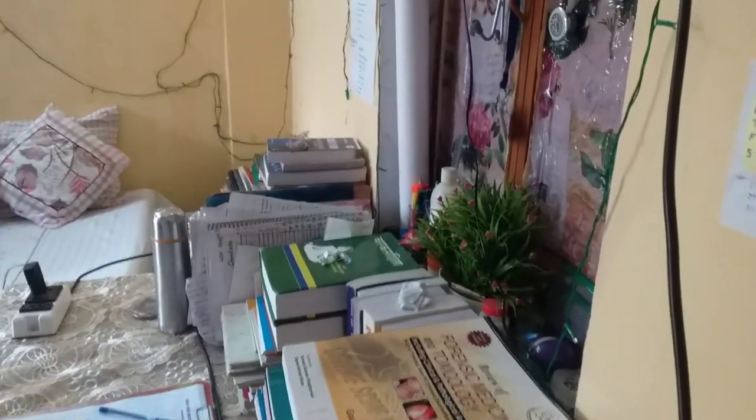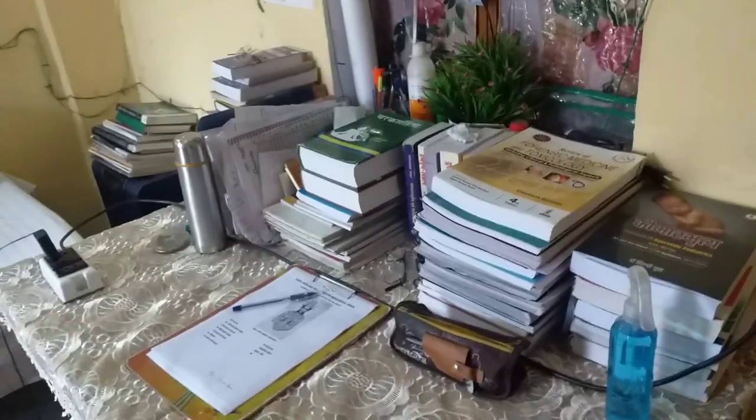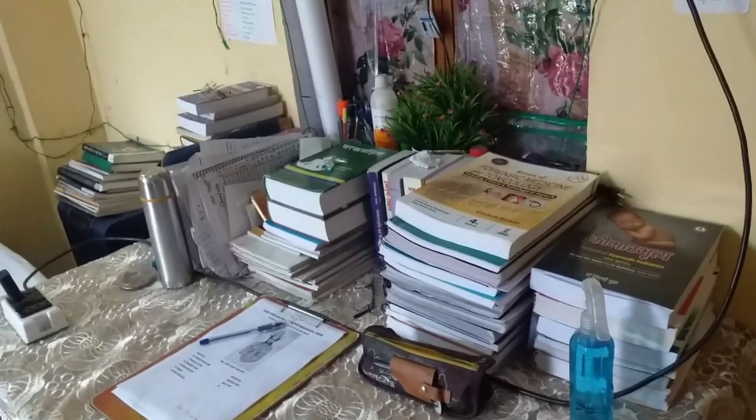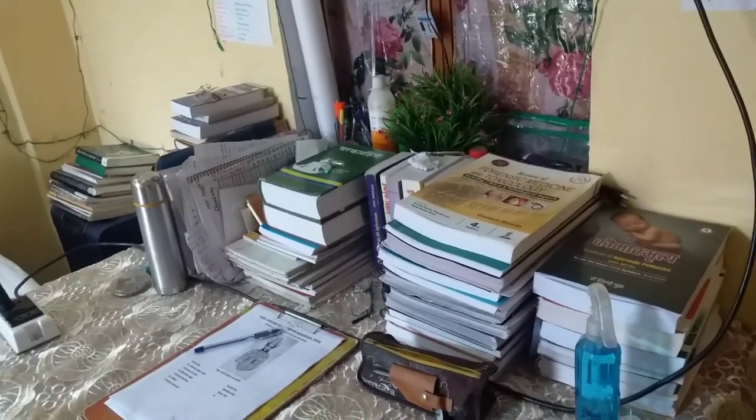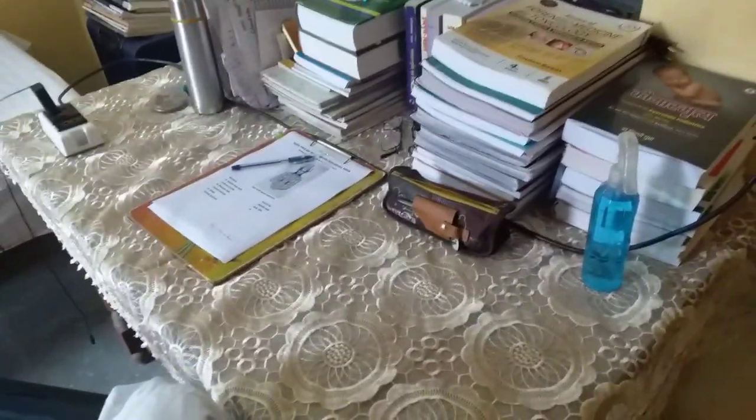So this is my room. As you enter, I have a study table which I brought from home. The study table provided here was a little small. As you can see, I have collected a lot of books over time and I needed a place to keep them, so I had to bring a table from home. This is my study table where I study.